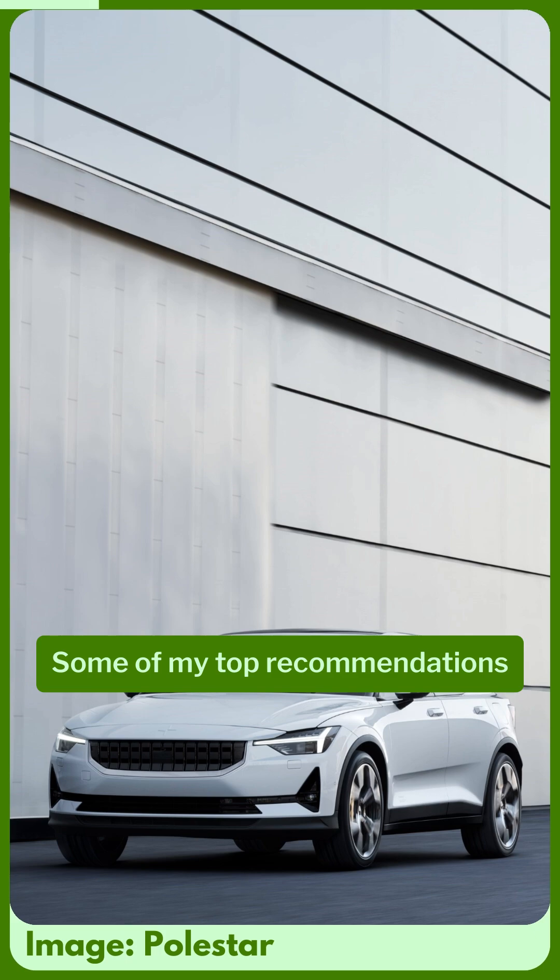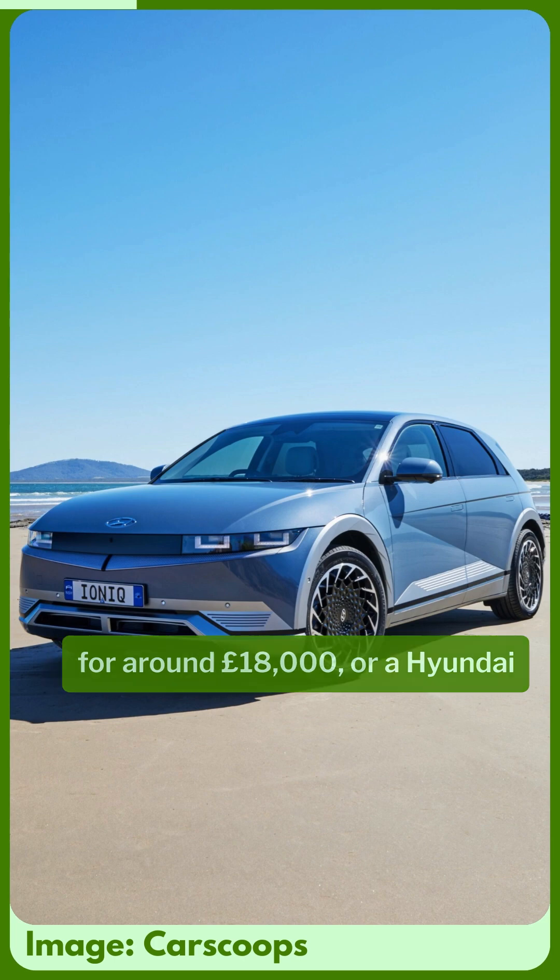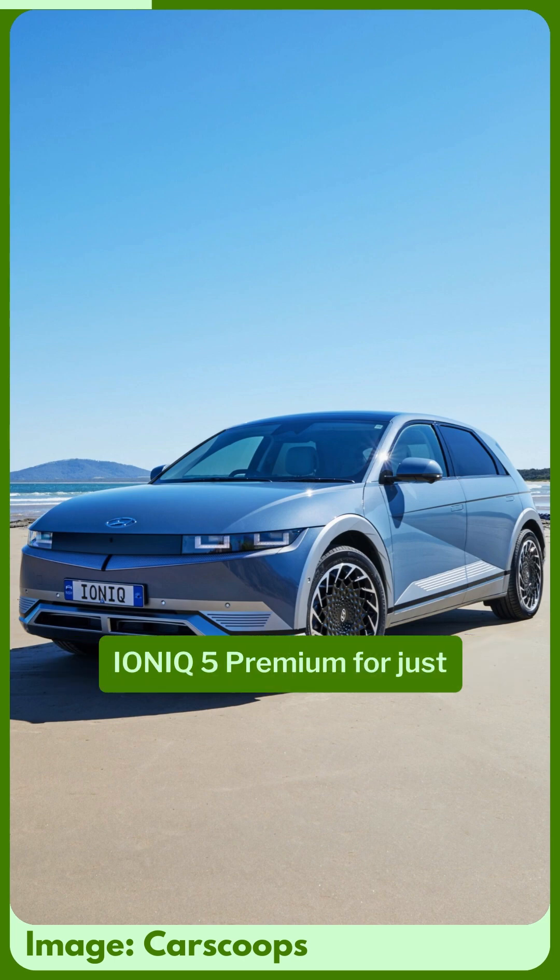Some of my top recommendations for the UK include a long-range Polestar 2 for around £18,000, or a Hyundai Ioniq 5 Premium for just under £25,000.